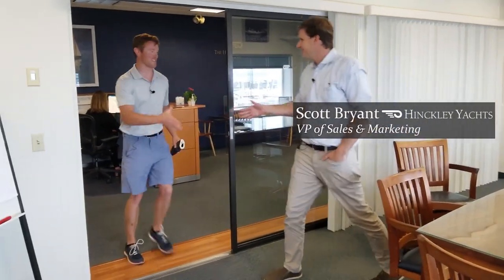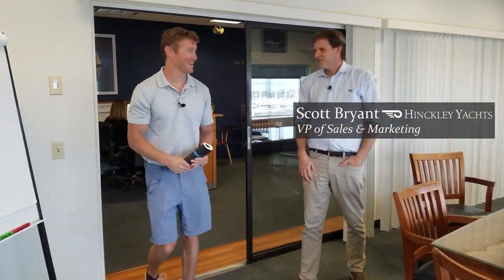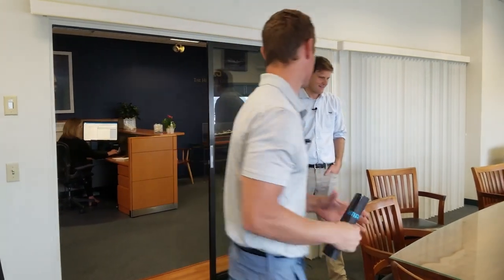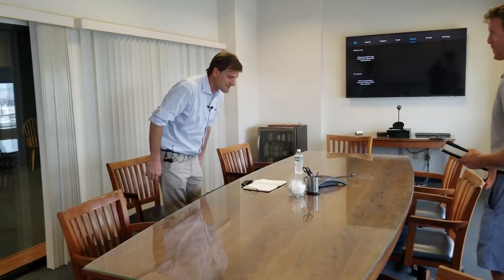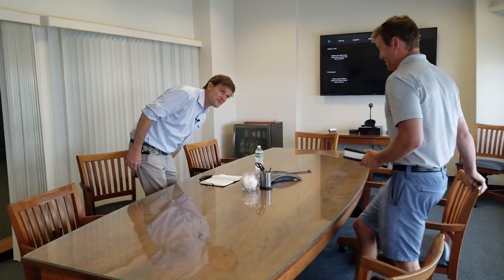Hey Dan. Hey, what's going on Scott? Good to see you. Welcome. Thanks for having us for the big unveil. Absolutely — all I can say is this is going to be a memorable Hinkley experience, one for the most. I like the sound of that. I'm excited to get into what we have today. The suspense is building — where do we start?